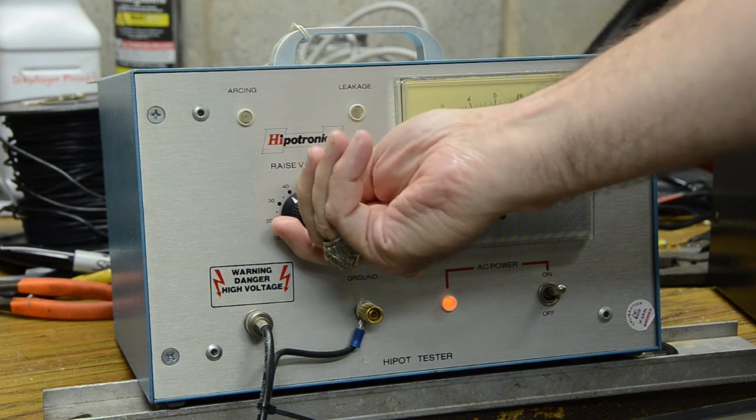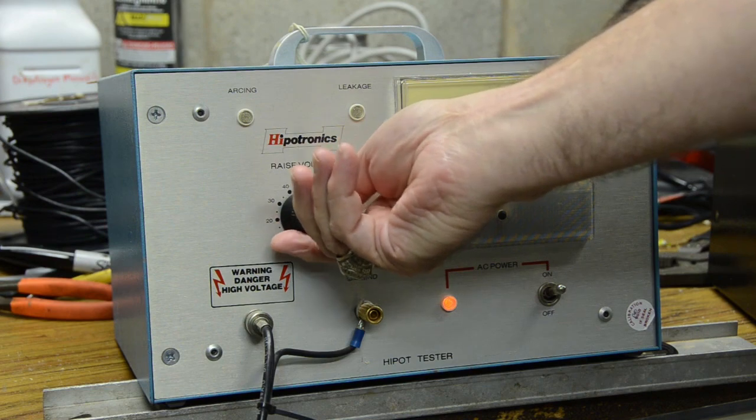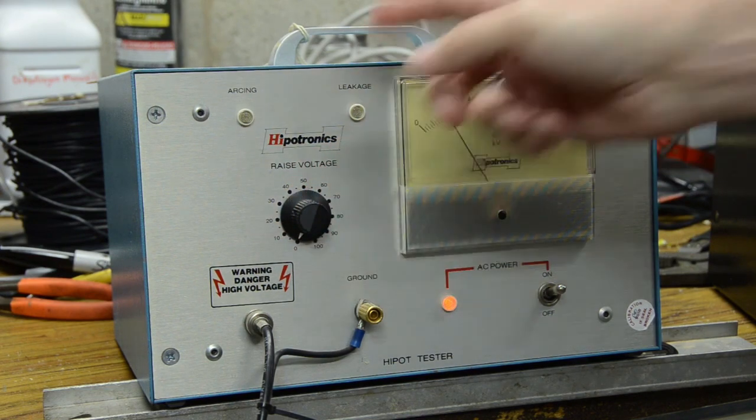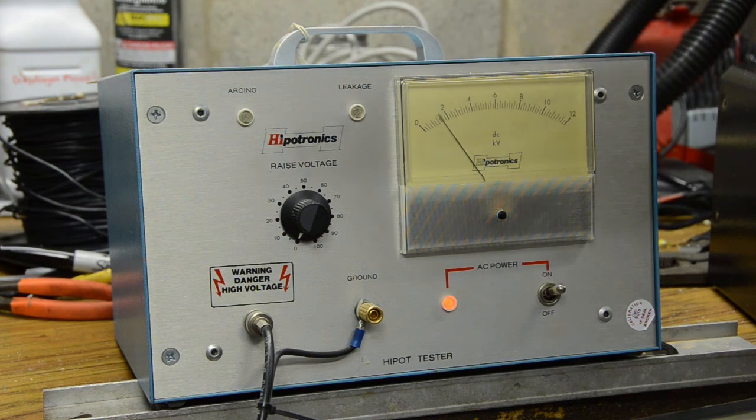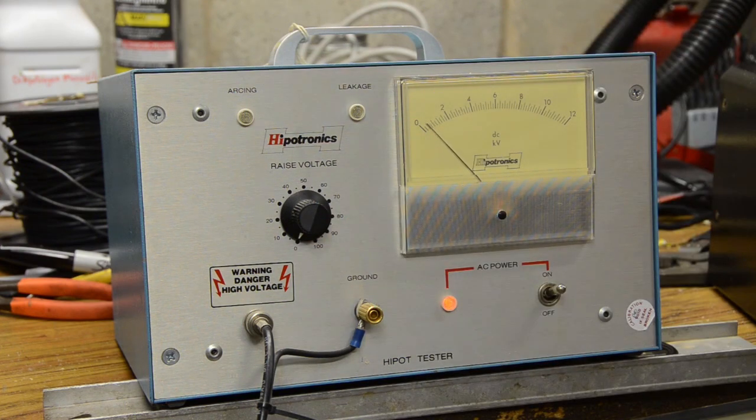It's fairly low current, so if you touched it, it would knock the snot out of you, but it probably wouldn't kill you. We're going to hook this up to the neon tube — the tube with neon gas in it — and see what it looks like when we get the voltage high enough to actually make it glow.